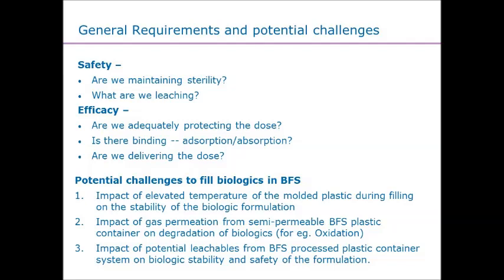From a gas permeation standpoint, how is that product going to perform over time, either with moisture loss or oxygen ingress or egress into the product? And ultimately, what does the extraction profile or leachable profile look like, and does that affect the molecule itself? Those are the considerations we had within the biologic space.